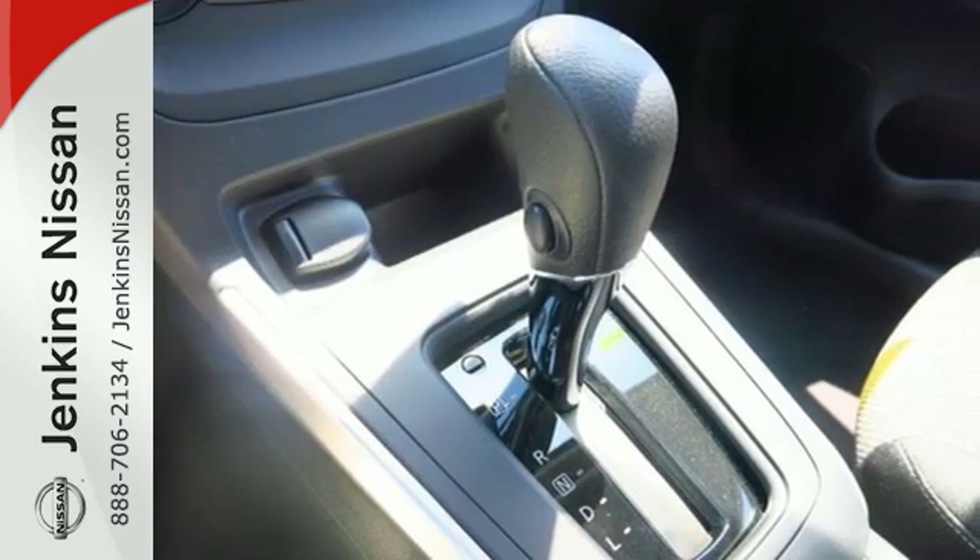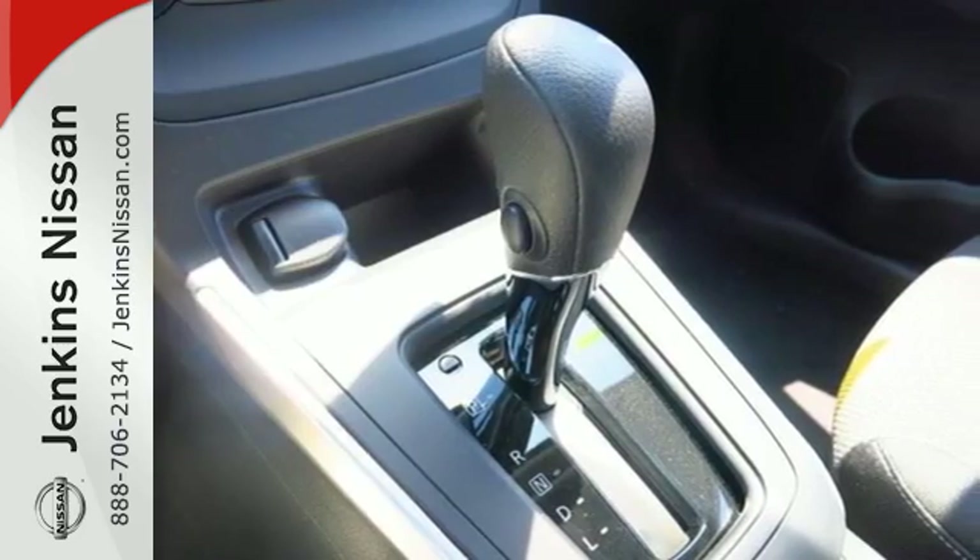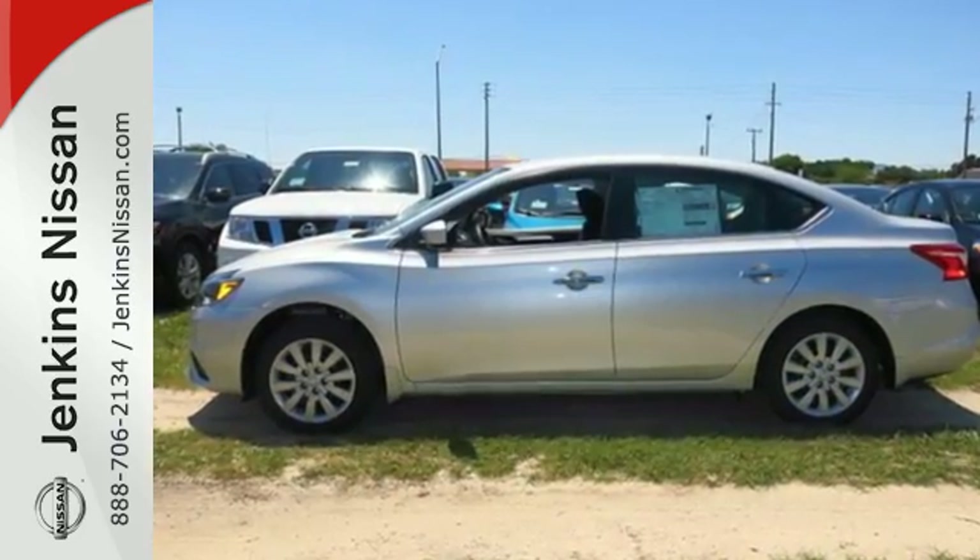The ultimate payoff for those long hours. You've earned it. Authorize your upgrade and test drive this Sentra today.